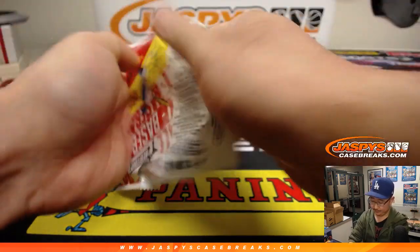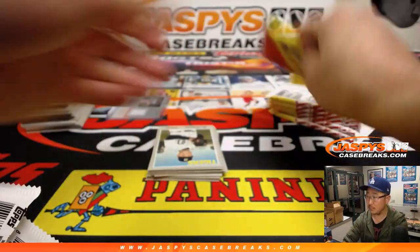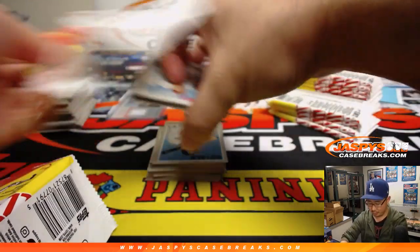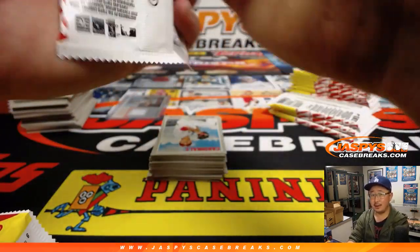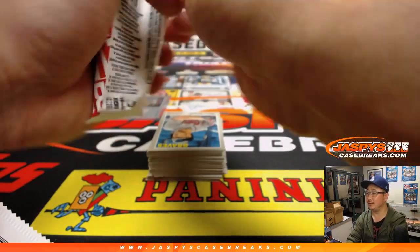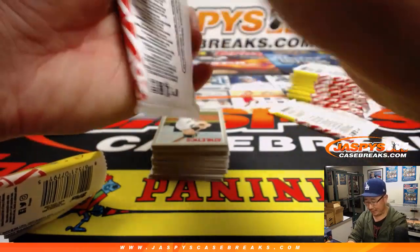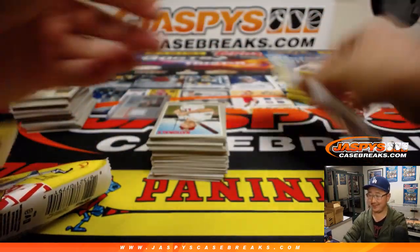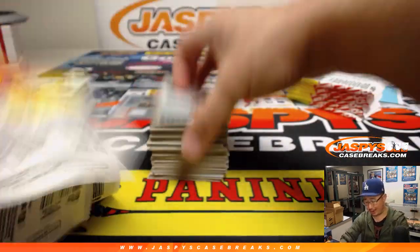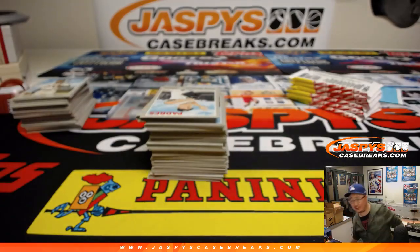I remember, maybe three or four years ago, Nick Jaspi and I bought a case — we split a case of Heritage. One night we just ripped open the entire case and grinded out all the hits. I think we broke even. We got a red ink Bryce Harper autograph, actually. That's kind of what saved us, among some other things.